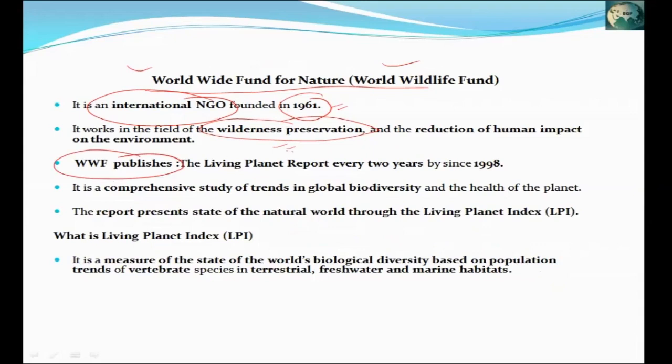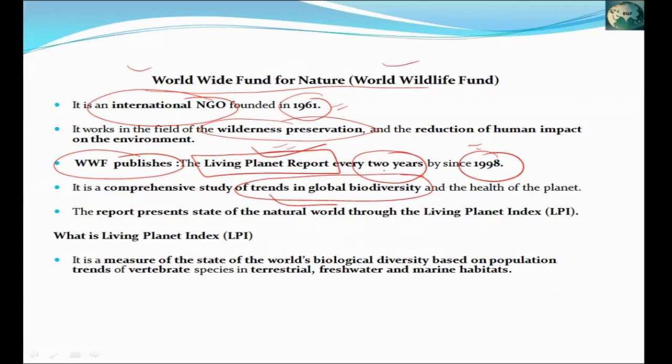WWF publishes an important report called the Living Planet Report. It is published every two years since 1998. It tells us about our planet's impact on biodiversity — trends in global biodiversity. It tells us that animals and plants have population declines, and it basically tells us the conservation methods and how they are being carried out.